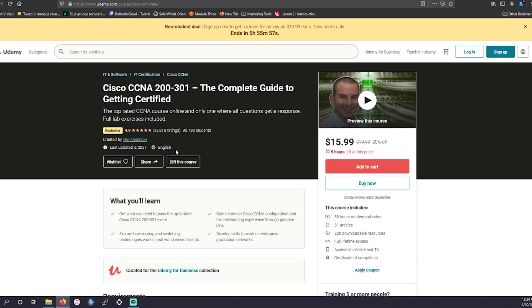Next up is going to be Neil Anderson. Neil Anderson is one of the top-rated instructors for the CCNA. I haven't actually taken his course yet, but from people I've spoken to who have, as well as from going through the preview, this is probably one of the better courses out there. I could see why everyone speaks so highly of Neil. His course has over 38 hours of on-demand content, 31 articles, 220 downloadable resources, and lifetime access.